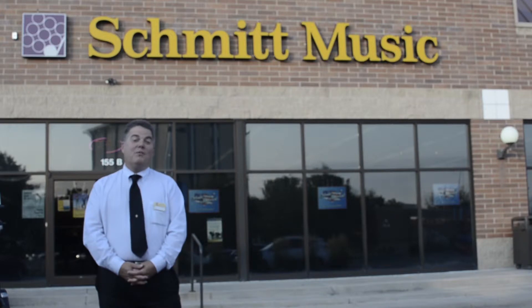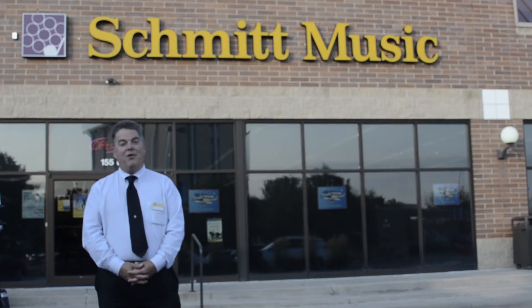Our beautiful showroom is located at 155 West Hampden Avenue in the city of Englewood. We are one block west of Broadway on the north side of Hampden, next to Big Lots. Schmidt Music, family owned and operated since 1896.